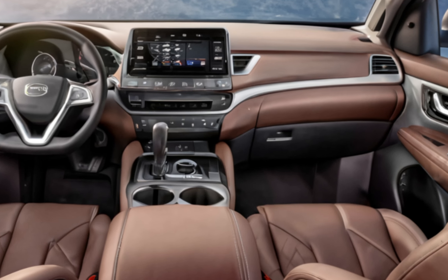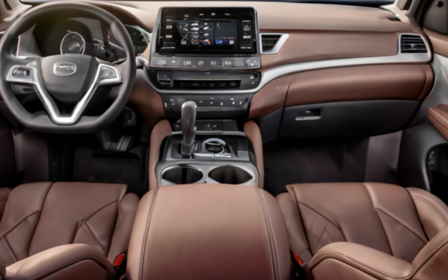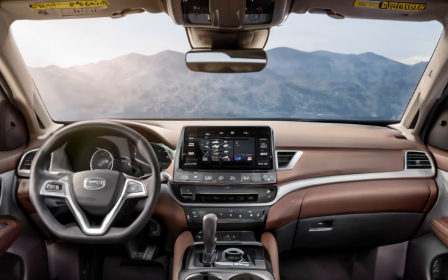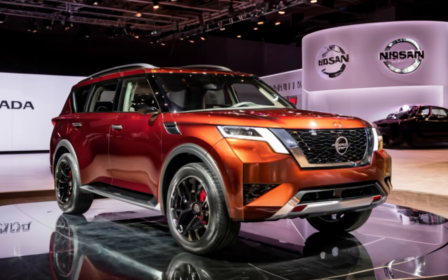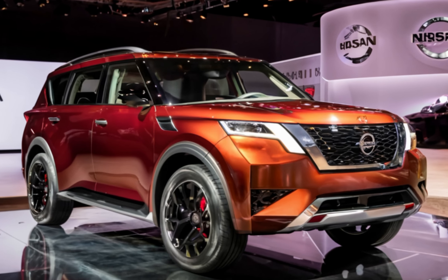A 12.3-inch touchscreen infotainment system with wireless Apple CarPlay and Android Auto keeps you connected, while the 13-speaker Bose Premium audio system elevates every drive. There's also a rear seat entertainment system to keep passengers entertained on long trips.